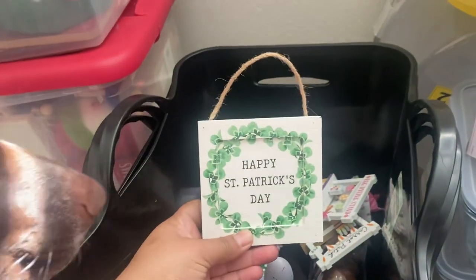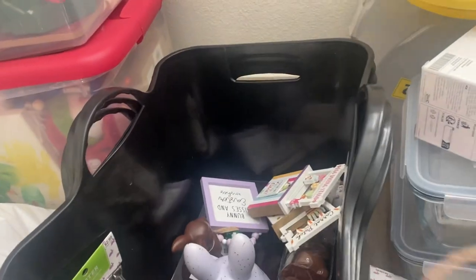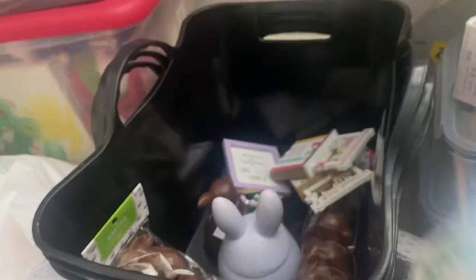Another thing I got for St. Patrick's Day was this little sign that says 'Happy St. Patrick's Day,' just to go on my little tiered tray. It was $3.49, 40% off.